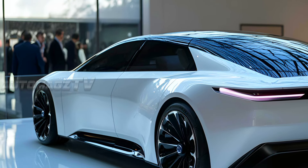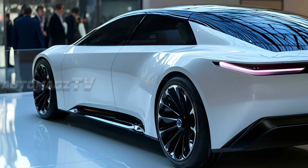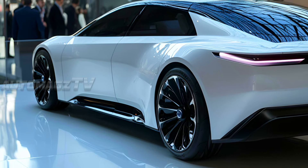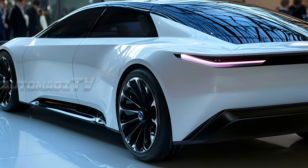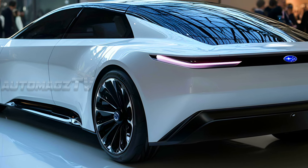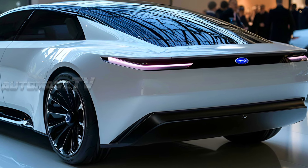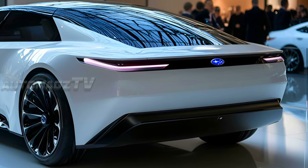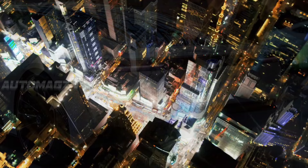The rear taillights of the 2026 Subaru Legacy EV concept highlight a futuristic and sleek aesthetic. The design features a continuous light bar that runs across the width of the rear, incorporating modern LED technology for sharp and bright illumination. This continuous LED strip adds a seamless, unified look, enhancing the car's aerodynamics and emphasizing its width.